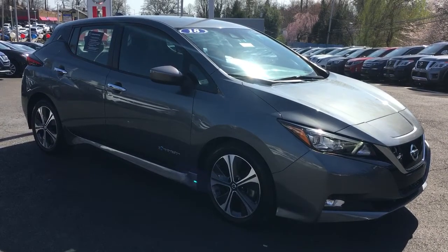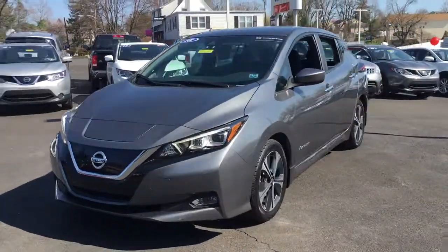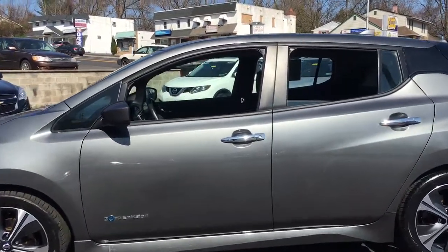Check out this 2018 Nissan LEAF. This vehicle still has fewer than 35,000 miles on the clock, so it won't last long. Here's an earth-friendly Nissan LEAF, the affordable all-electric vehicle that prioritizes safety, comfort, and connectivity.